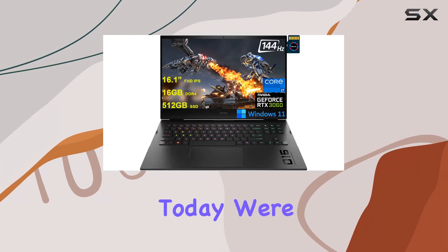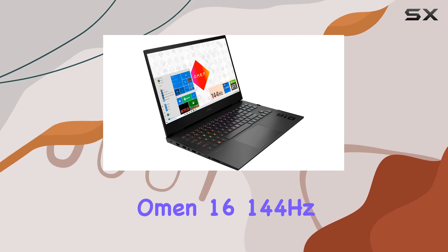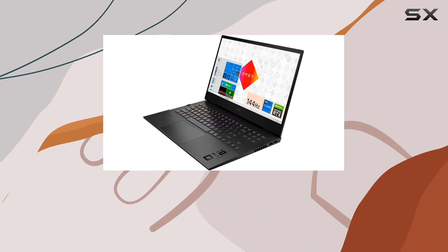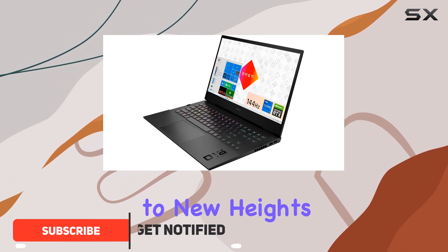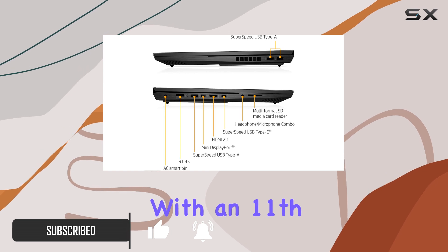Hey there gamers, today we're diving deep into the HP Omen 16 144Hz i7 3060 gaming laptop — a powerhouse engineered to elevate your gaming experience to new heights. Let's kick things off by talking about performance.